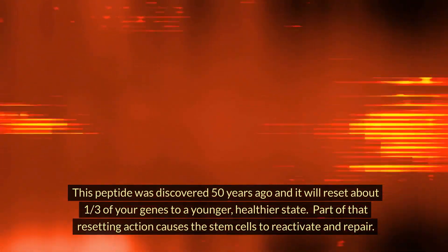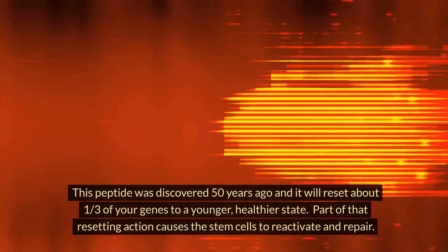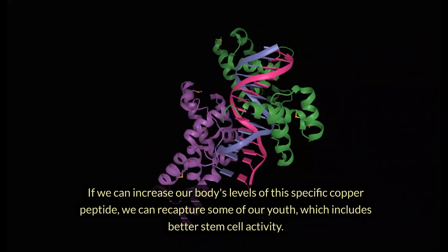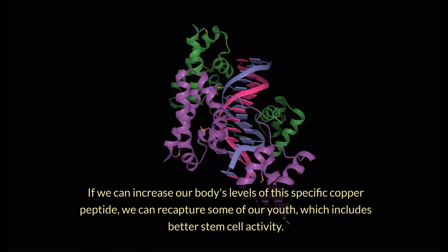This peptide was discovered 50 years ago, and it will reset about one-third of your genes to a younger, healthier state. Part of that resetting action causes the stem cells to reactivate and repair. If we can increase our body's levels of this specific copper peptide, we can recapture some of our youth, which includes better stem cell activity.